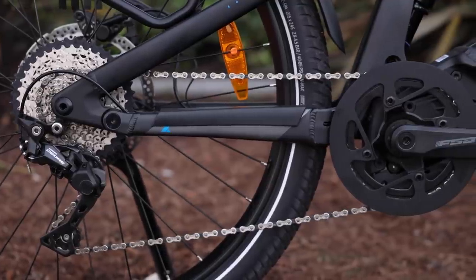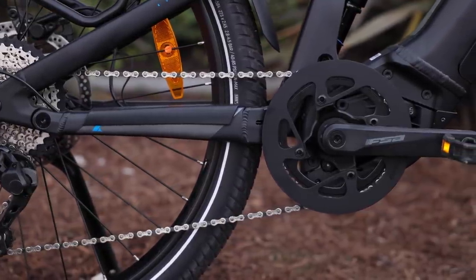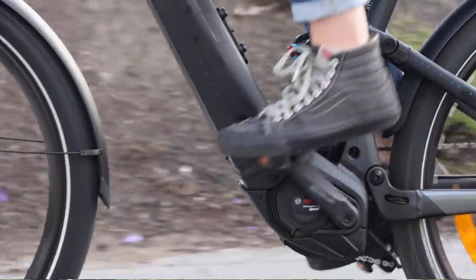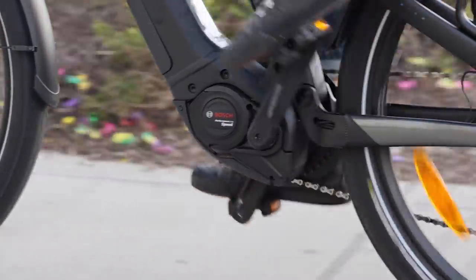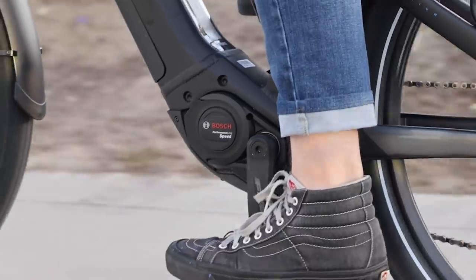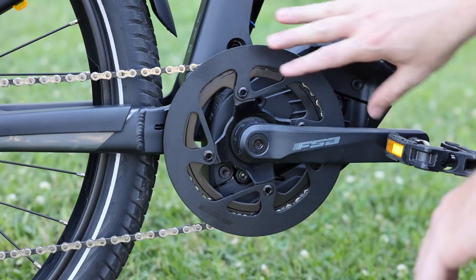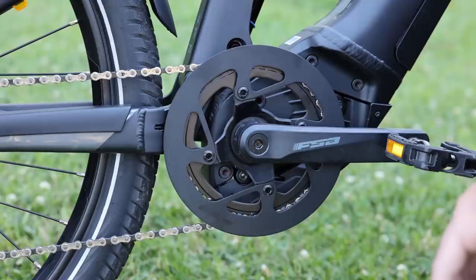For the motor, it's the Bosch Generation 4 Speed motor with 85 Newton meters of torque — really one of the most powerful motors in the Bosch lineup. It's up to 340% assist, so that can give you quite a bit of power. You could think of it in simple terms: you take one pedal revolution, and at the top level it's going to do 3.4 times that on top of it. It's very well integrated into the frame, similar to their mountain bikes.